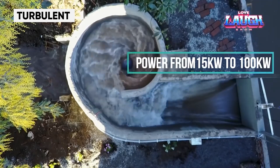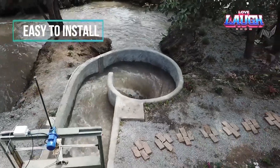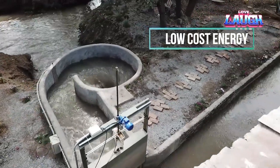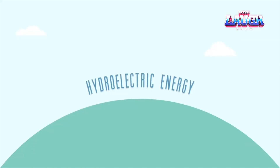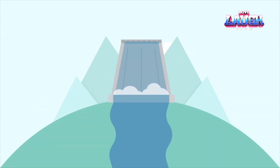Now we're exploring Turbulent, an innovative Belgian company shaking up the hydroelectric power scene. Their game-changing turbulent turbine, a marvel of modern design, is more affordable and economical than traditional powerhouses. You could have it humming along in a river or canal with minimal elevation changes in a week. Day or night, rain or shine, it's generating electricity for you.